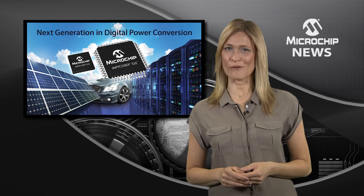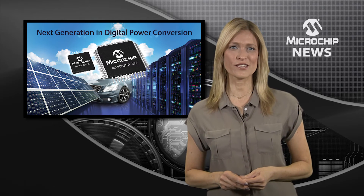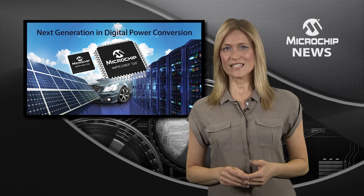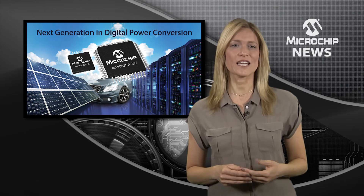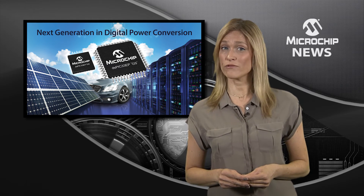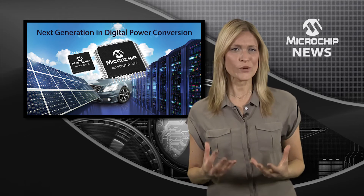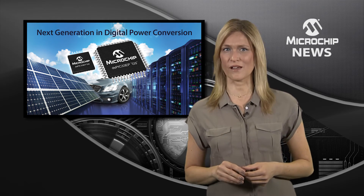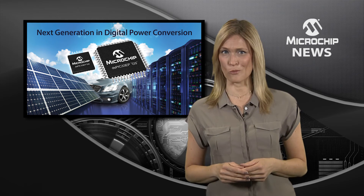then you need to check out Microchip's DSPIC33EPGS family of digital signal controllers. These DSCs enable sophisticated non-linear, predictive and adaptive control algorithms in addition to higher switching frequencies. That means that your digital power designs can achieve higher efficiency and performance.